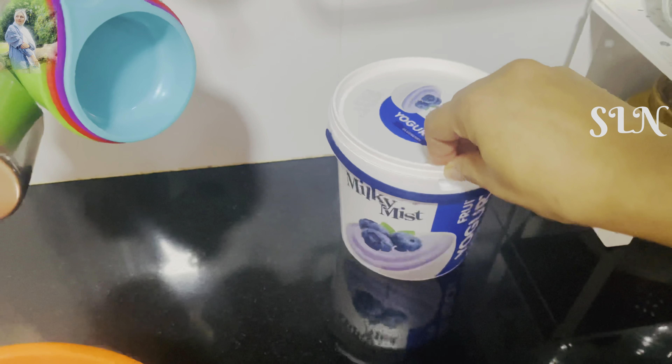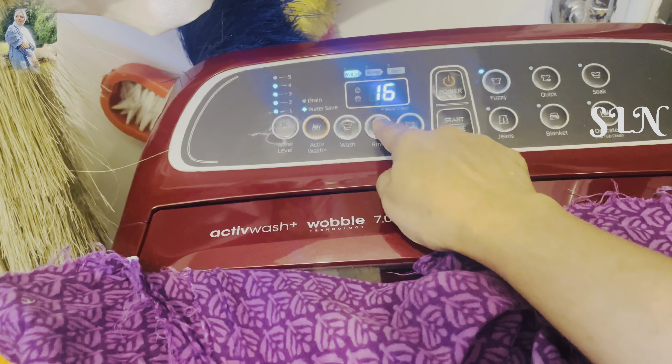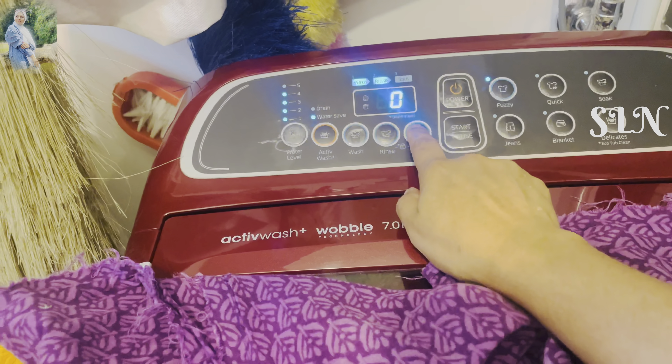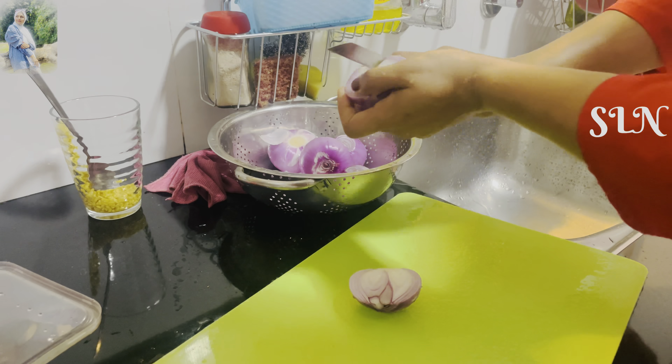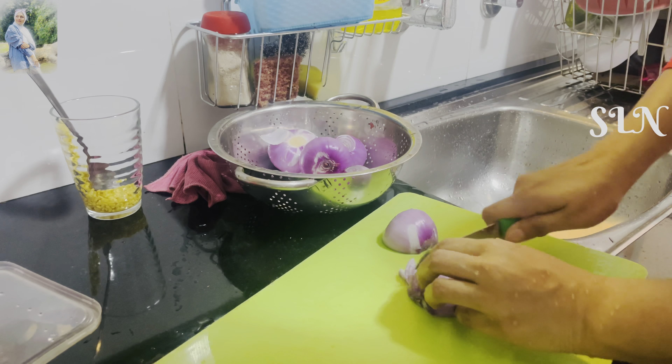I used to put the water in the fridge. At that time, I used to put the dress on the machine. I used to cut the egg roast — let's put the egg in the pan.